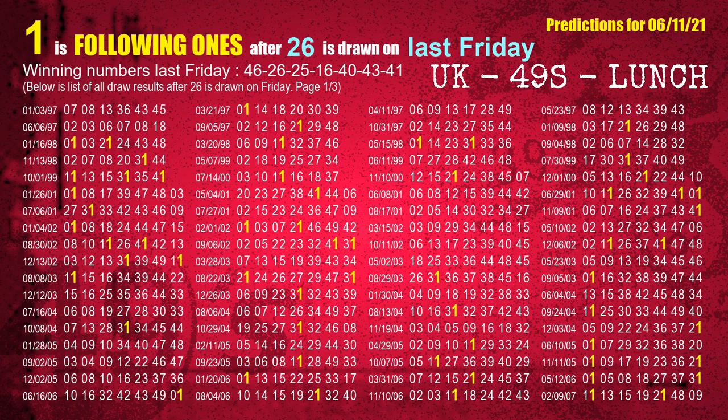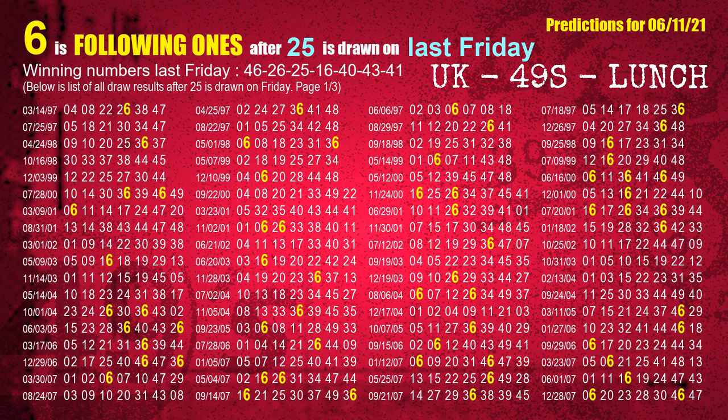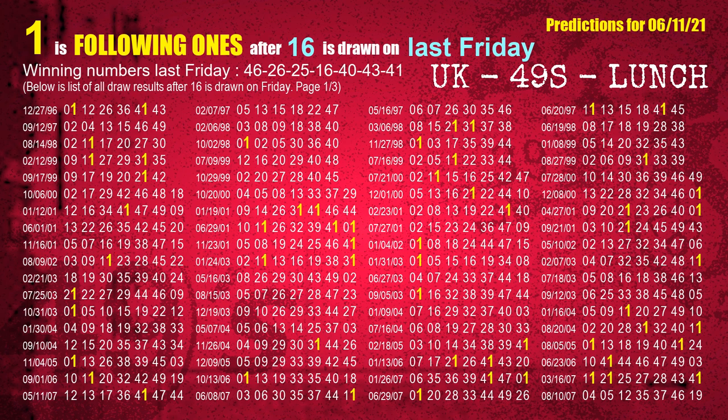The most frequently following units digit is 1 when 26 is the winning number on last Friday. The third winning number last Friday is 25. The most frequently following units digit is 6 when 25 is the winning number on last Friday. The fourth winning number last Friday is 16. The most frequently following units digit is 1 when 16 is the winning number on last Friday.